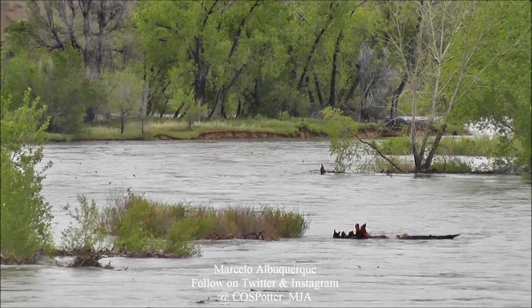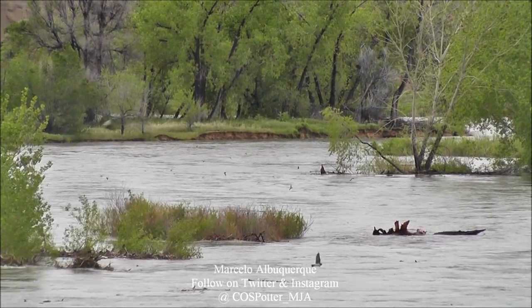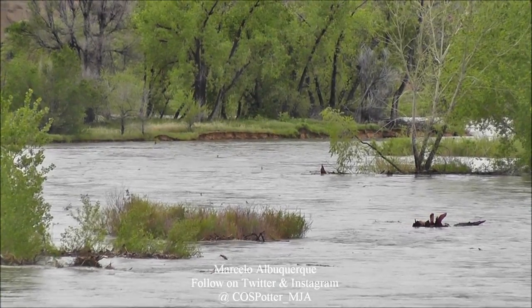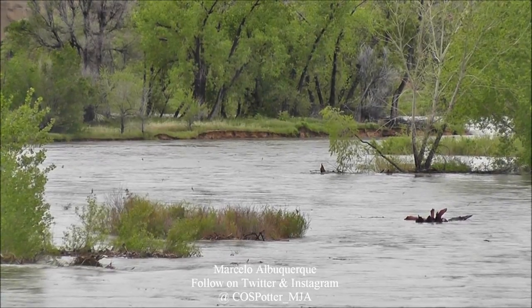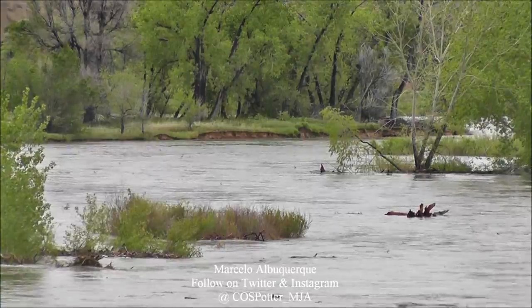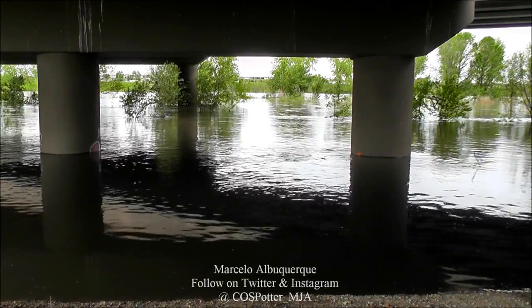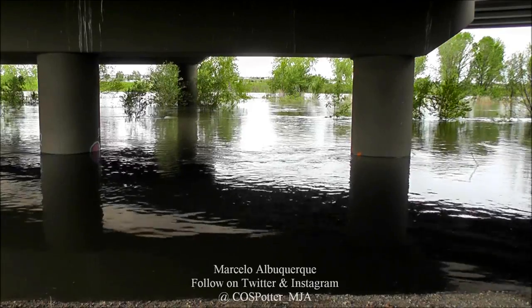Let's go. This is under the west side of 120th, underneath the bridge by the South Platte River.